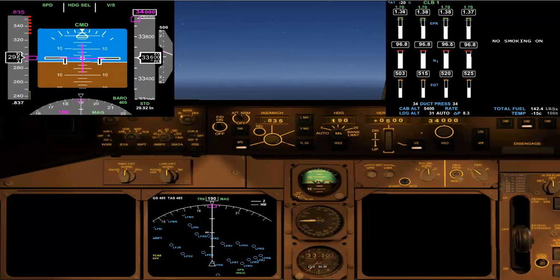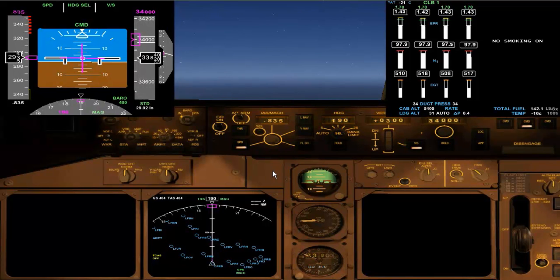400 feet to go. We're just about to lose probably about 30 knots — we would have lost that in the same Mach. We'll count down to the last 300 feet per minute for a nice soft intercept of our cruise altitude.